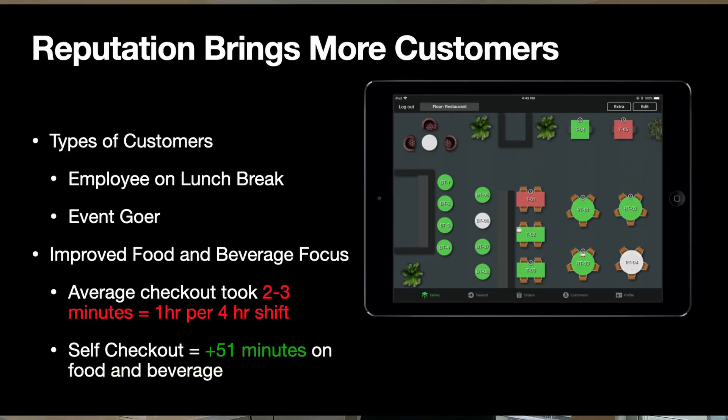There are several types of customers that these restaurants now draw in. First, the employee on lunch break — they have an hour to get back to work, and if you can move them through 10 minutes faster, they're going to choose you. That 10 minutes is a deal breaker between full service dining and grabbing something quick at Chipotle or Subway. Then there's the event-goer. If your restaurant is on the way to a stadium, concert hall, movie theater, or some sort of event, 10 minutes can be a big deal breaker for those guests too.